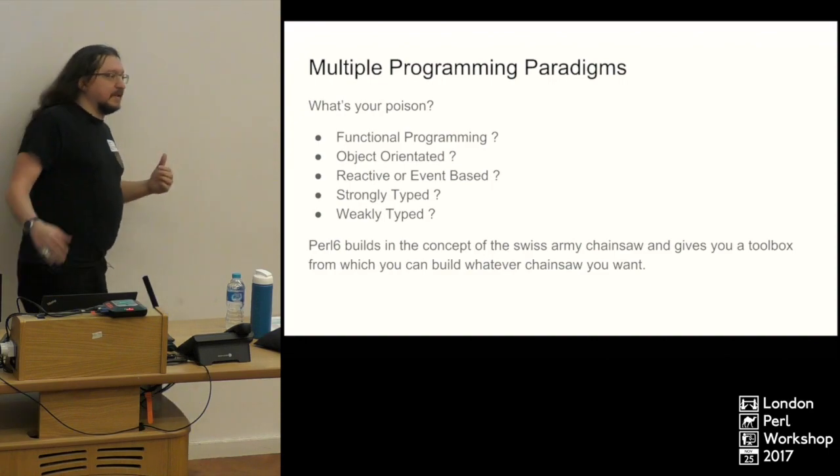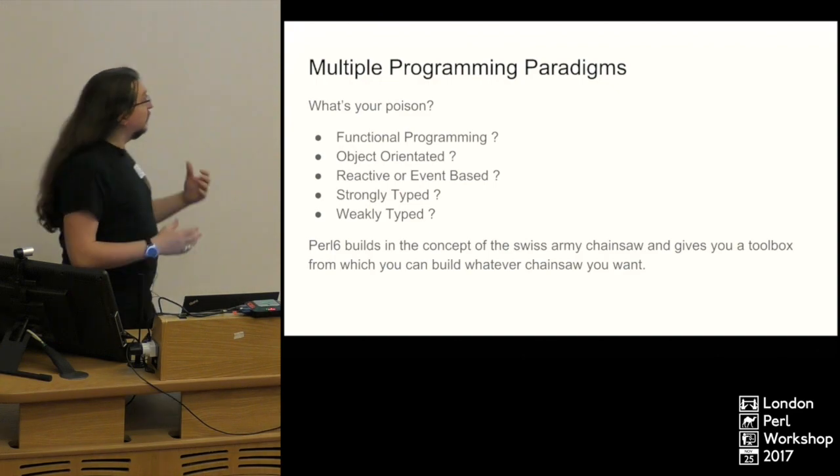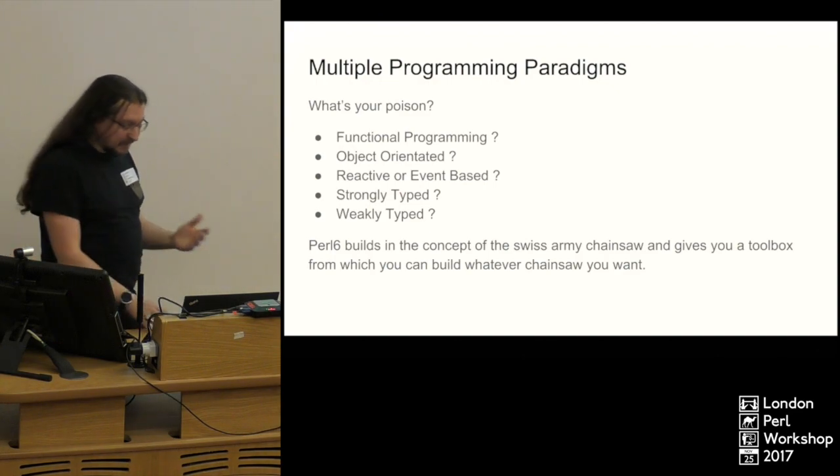Rather than being the Swiss Army chainsaw, Perl 6 is the toolbox that lets you build your chainsaw to be what you want. You can basically create whole DSLs in it — it's really impressive.